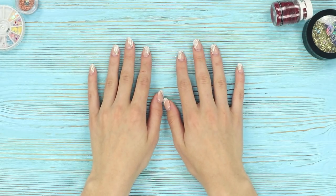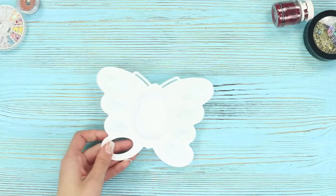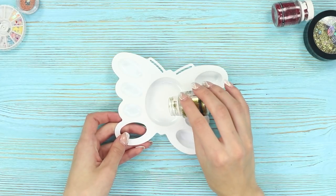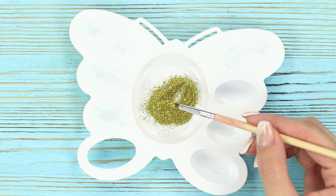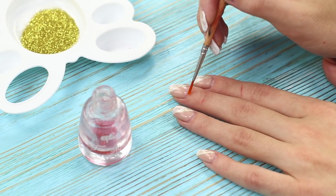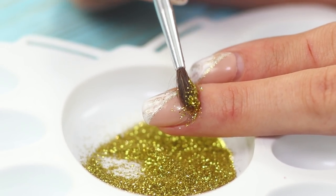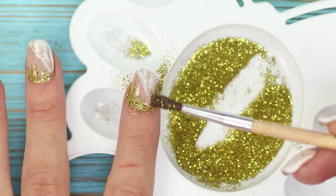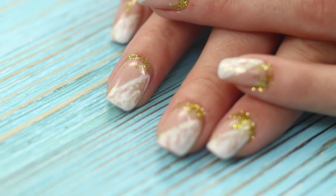Do you dream of perfect nails but your manicure has grown out and looks messy? Check out this life hack! You need some gold glitter — pour it into a separate container. Apply transparent nail polish on the base of your nail, sprinkle it with glitter, and shake off the excess with a brush. Just a few minutes and your nails are more glamorous than Lady Gaga herself!